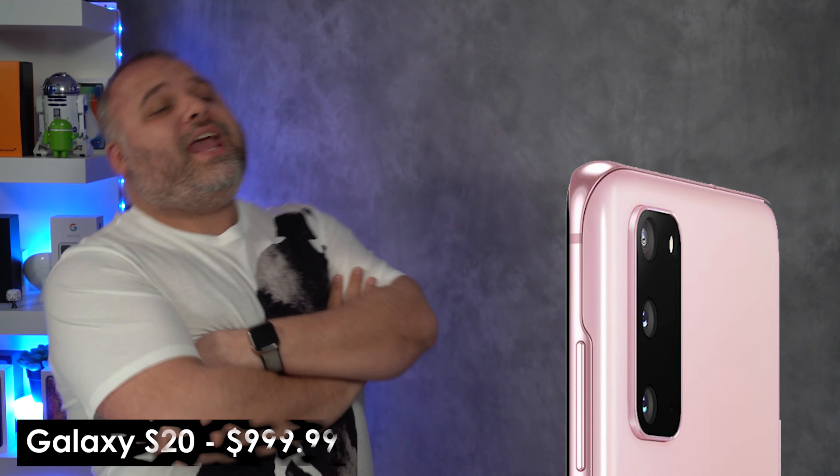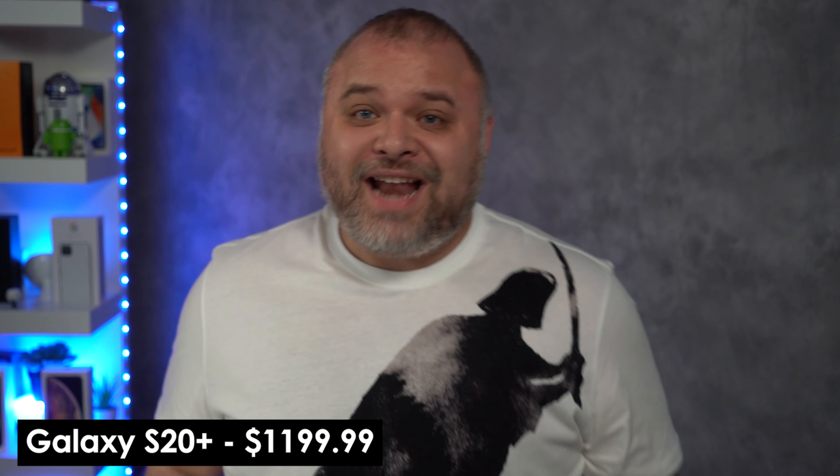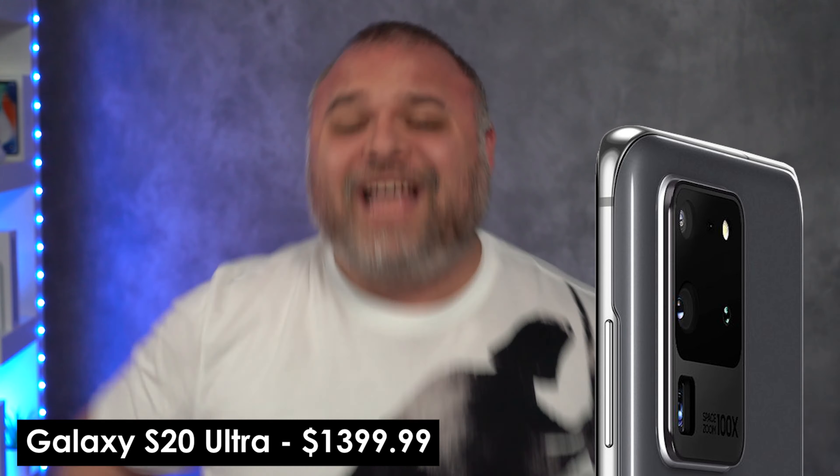Let's talk about the prices. We got the base model, the Samsung Galaxy S20, going for $999.99. Then we have the S20 Plus at $1,199.99. And then there's the Ultra at $1,399.99. You heard me. Oh my God. That's expensive.